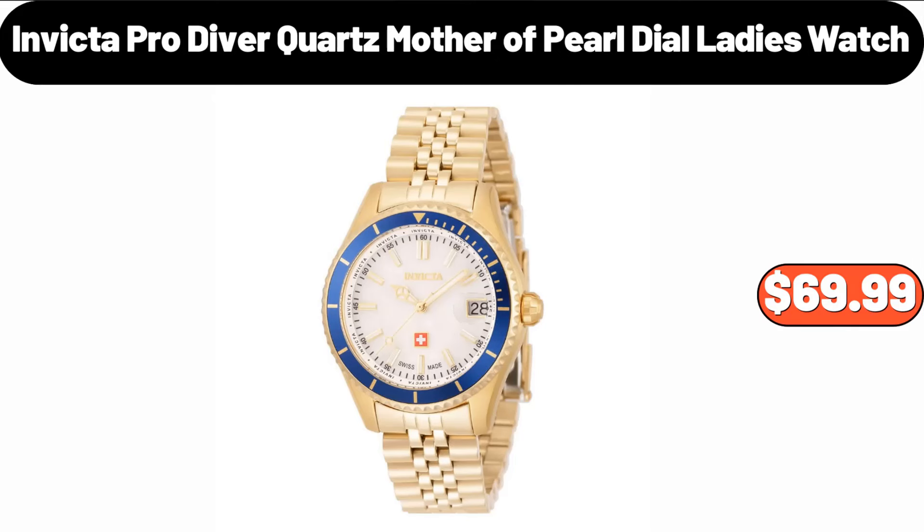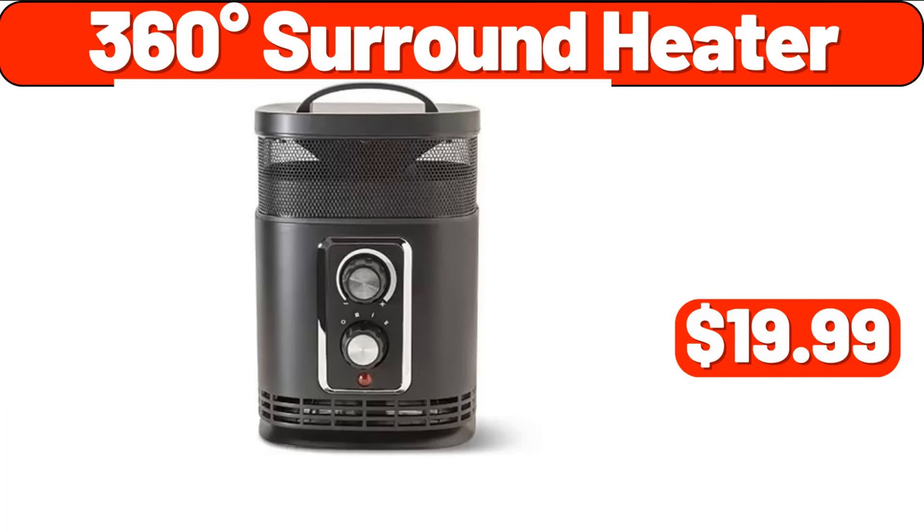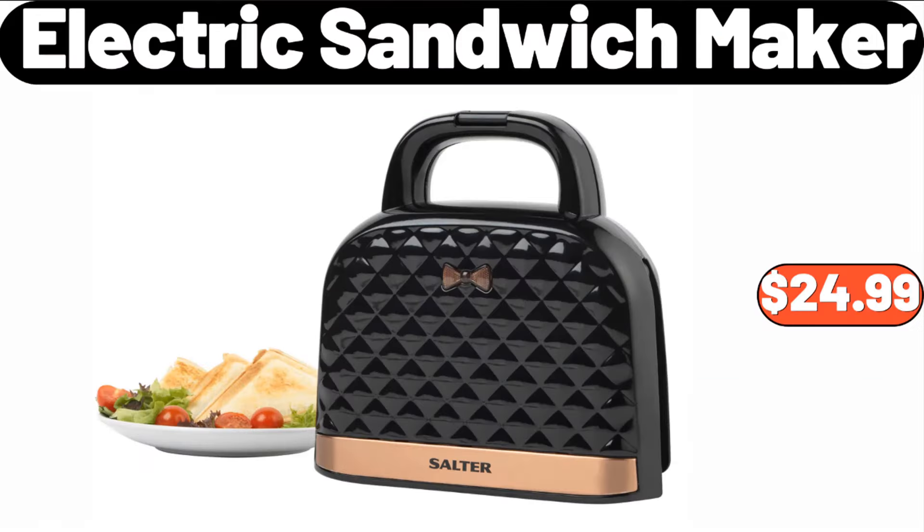Invicta Pro Diver Quartz Mother of Pearl Dial Ladies Watch, $69.99. 4-Piece Ceramic Stoneware Dinnerware Set, $13.95. 360-Degrees Surround Heater, $19.99. Electric Sandwich Maker, $24.99.